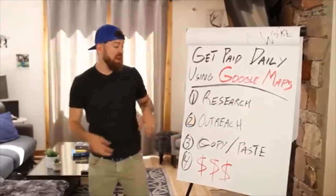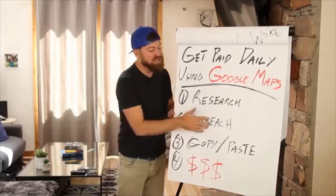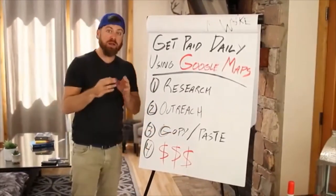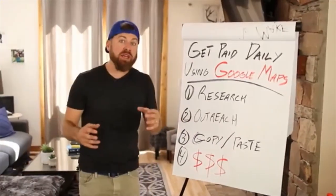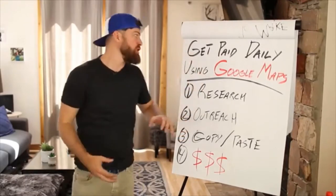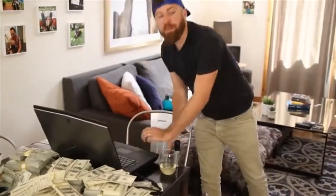We're going to show you how to make these people a killer proposition, but we have to do the research first — basically anybody will buy this. Then I'm going to show you how to literally fulfill the work, copy-paste, and make a lot of money. This is teaching you how to start your own local marketing agency using a really crazy hack using Google Maps, so stay tuned.